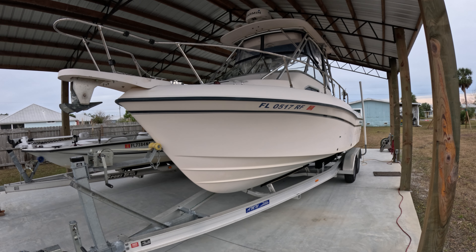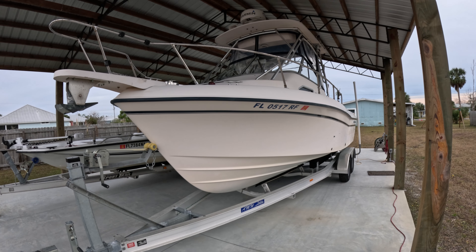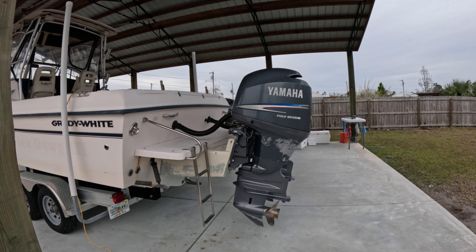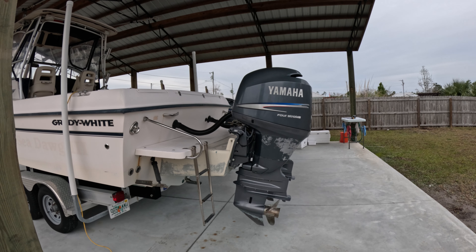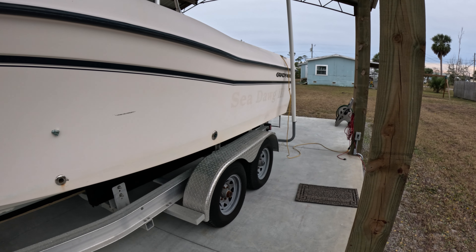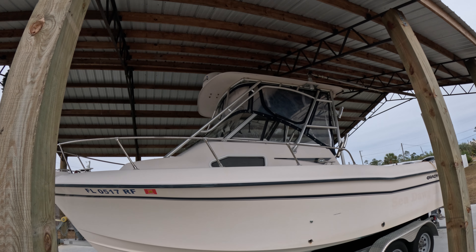Grady White lists this boat as 23 foot 5 inches long with a beam of 9 foot 3 inches wide. But when measuring from the tip of the bow pulpit to the very back of the engines on the motor bracket, it's 30 feet. If you're going to put this boat in a garage or pole barn, I've measured from the front of the trailer all the way back to the engines and it's 33 feet, with a width including the trailer of 10 feet.